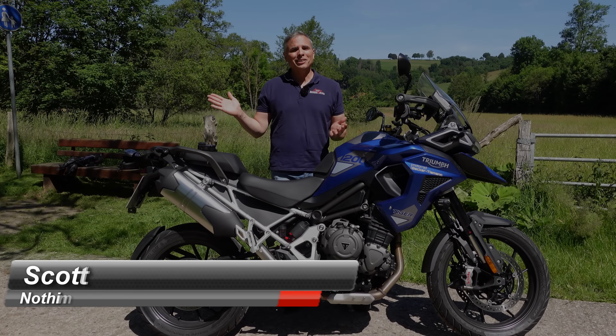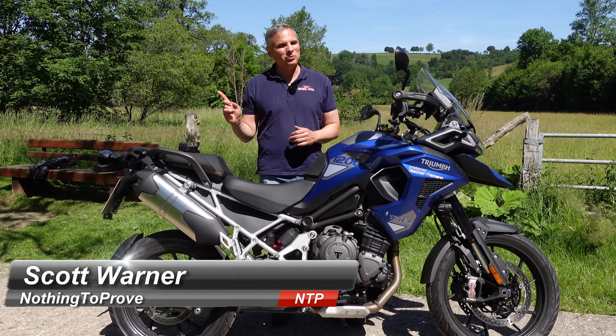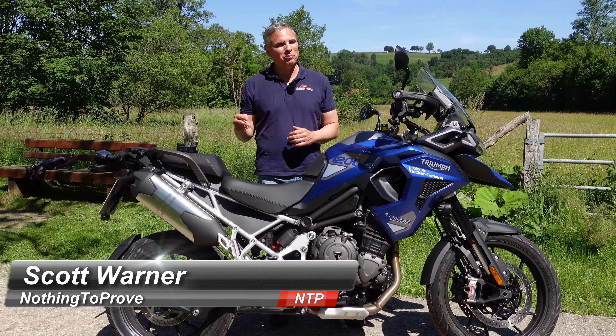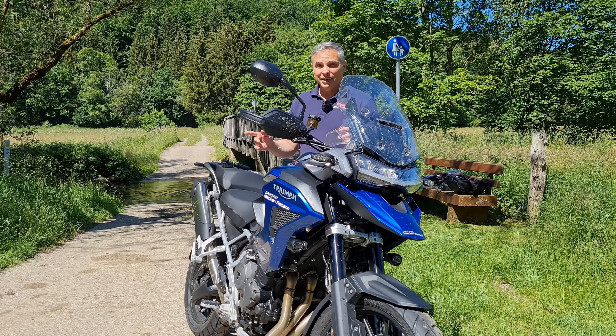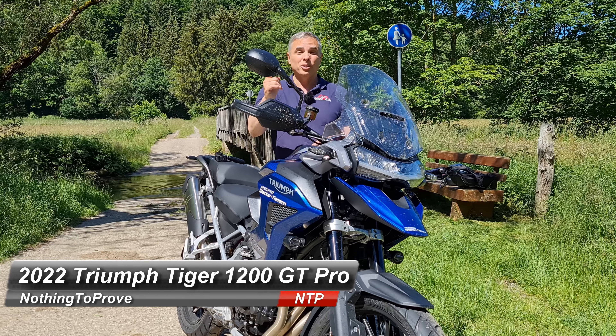Hi guys, nothing to prove here. Today's a beautiful day because any day one can be on two wheels is a beautiful day. Today we're taking the 1200 Tiger GT Pro out.